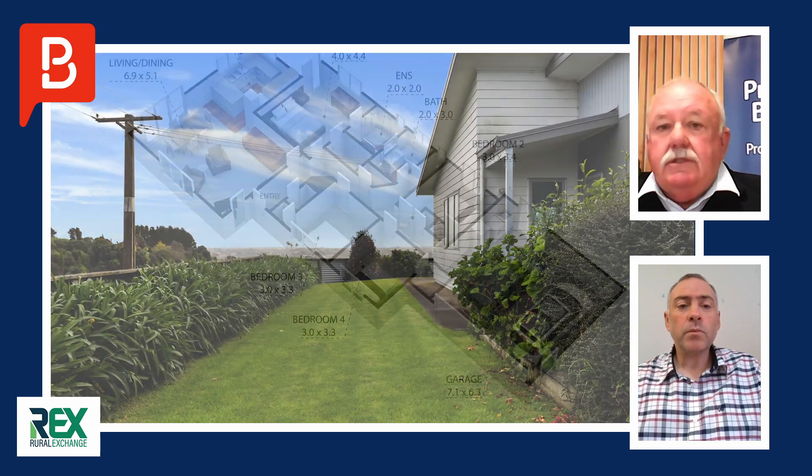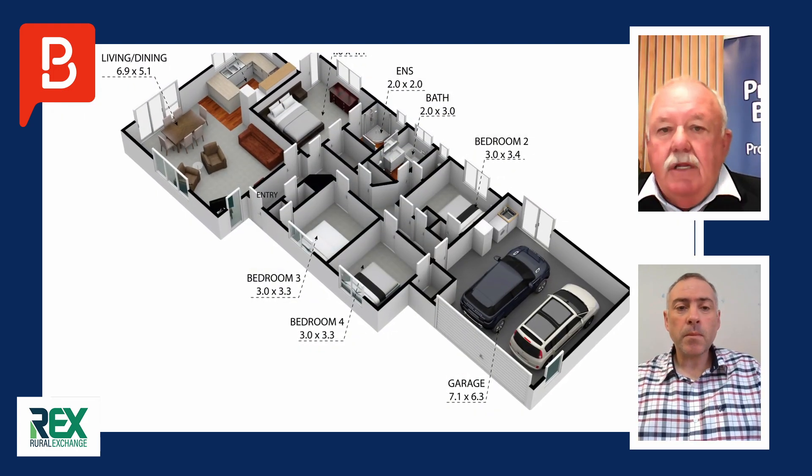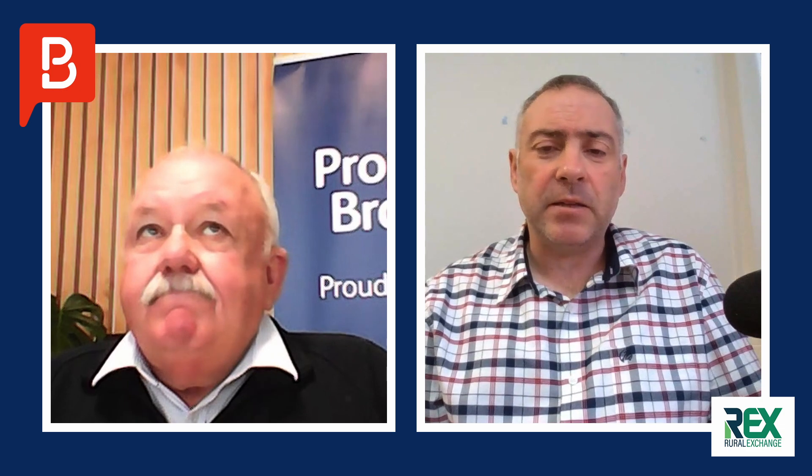The house on the property is leased out to a separate identity. There are a few options for it as well — you could land bank it for future use, or it could be horticulture. The options are kind of endless.